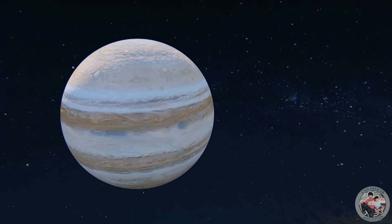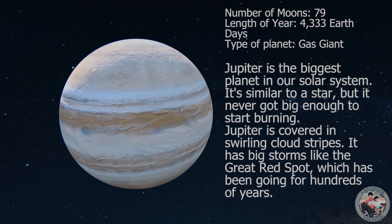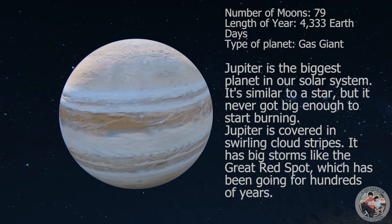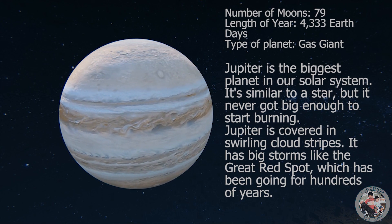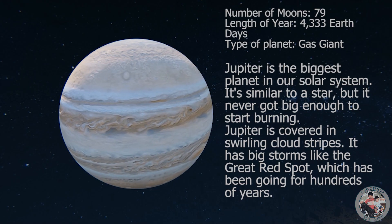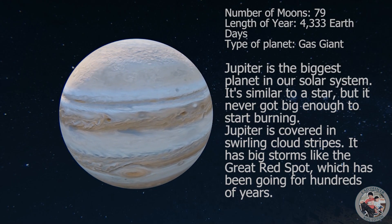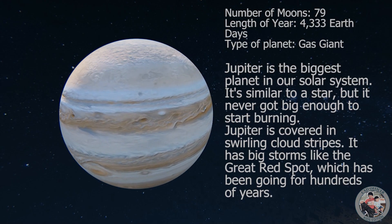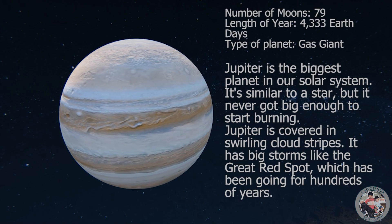Jupiter is the biggest planet in our solar system. It's similar to a star, but it never got big enough to start burning. Jupiter is covered in swirling cloud stripes. It has big storms like the Great Red Spot, which has been growing for hundreds of years.